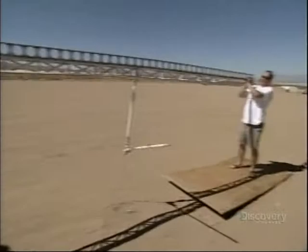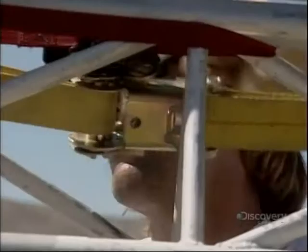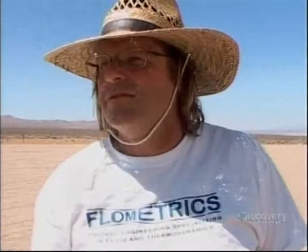If you keep adding more straps, eventually it's going to be enough. And finally — that's good. Way to go. Boy, that was a difficult repair there.